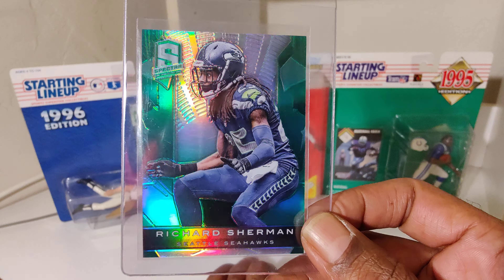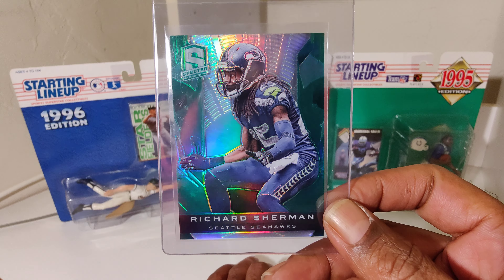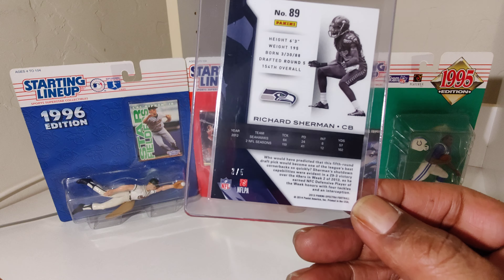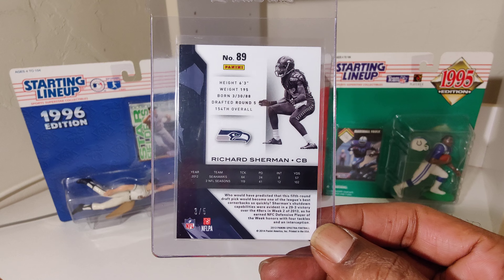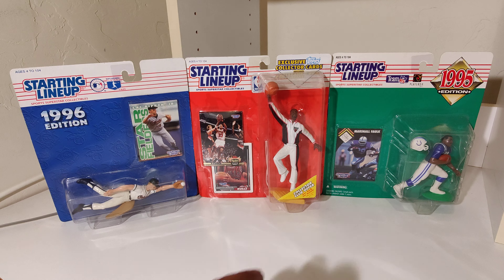Another nice, beautiful Richard Sherman card. Definite Hall of Famer, Super Bowl champ, one of the greatest cornerbacks in NFL history.